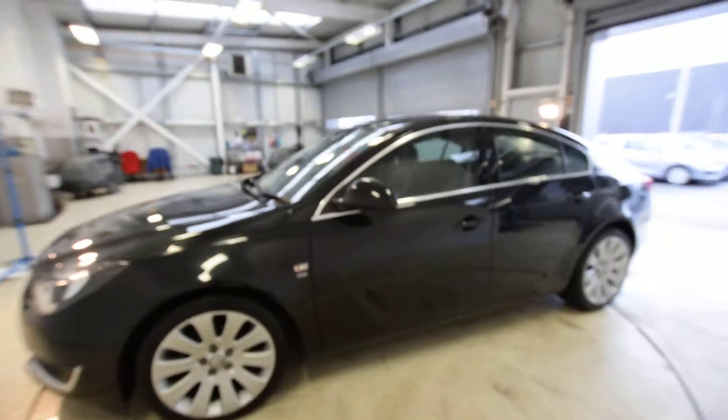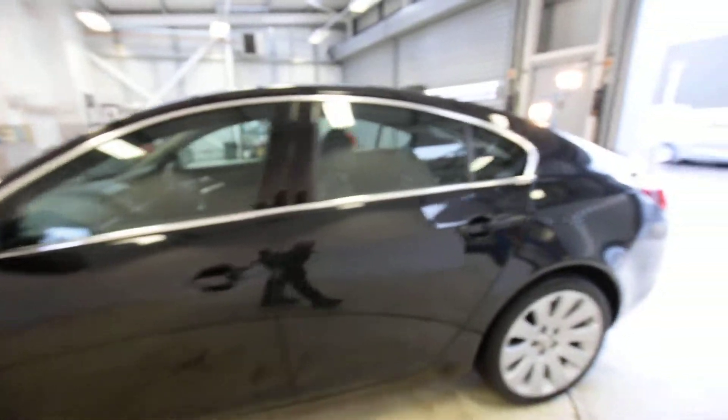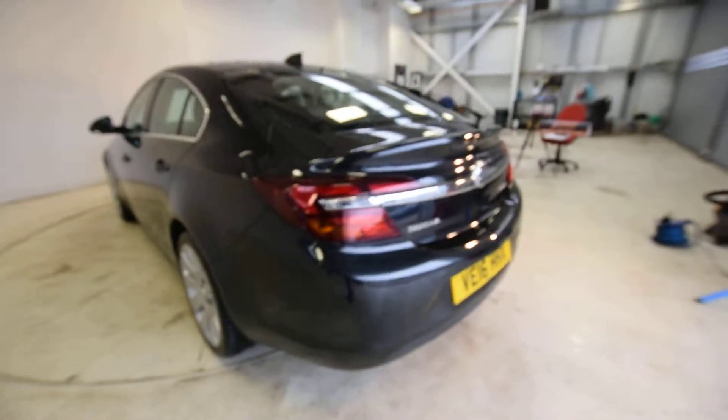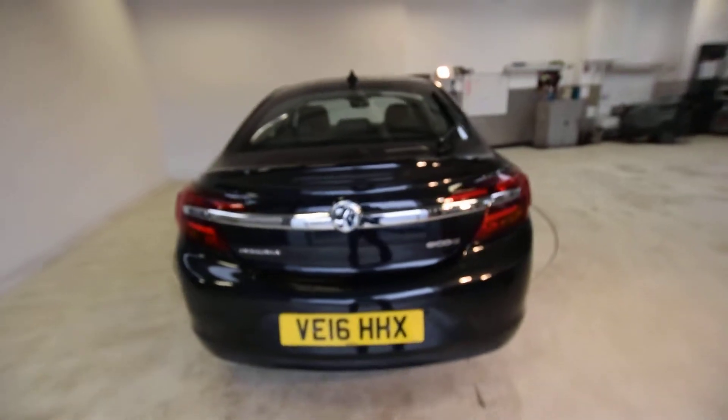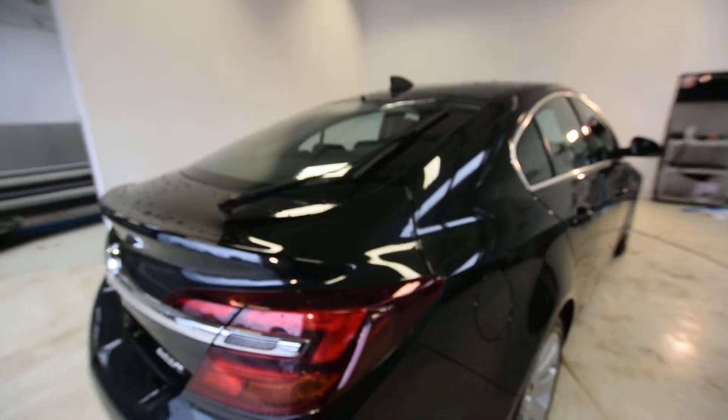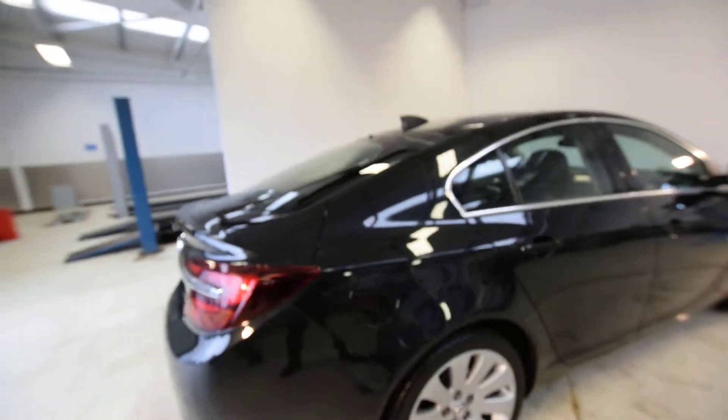It's so well looked after — not a mark on any of the wheels, not a mark on any of the paintwork front or back. It has parking sensors. It's a 2016 '16-plate, only covered 19,000 miles, two registered keepers, manual, and it's a diesel.